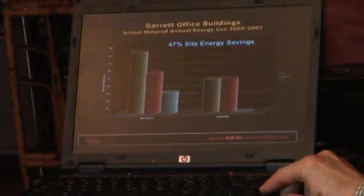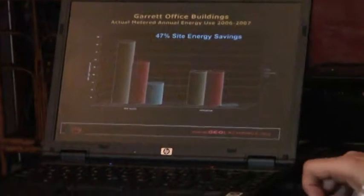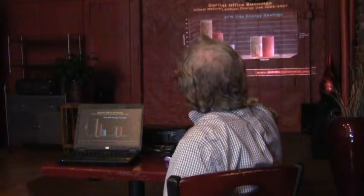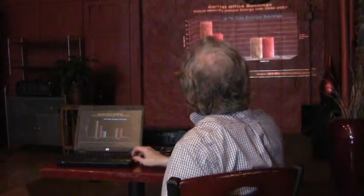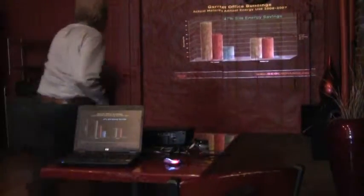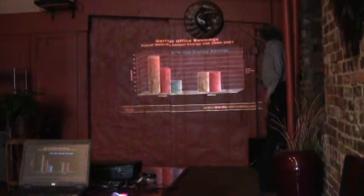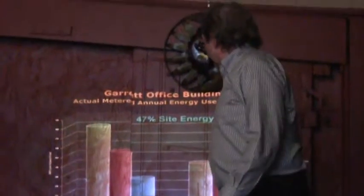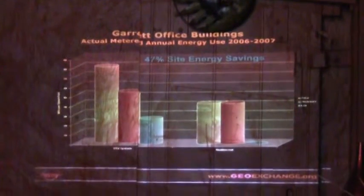Here are the energy savings. On the left it says BAV system and on the right it says geothermal. The gold is the total energy used, the red is electricity used, and the green is gas used. You're using even less electricity, and that's largely because the air conditioning is much more efficient.